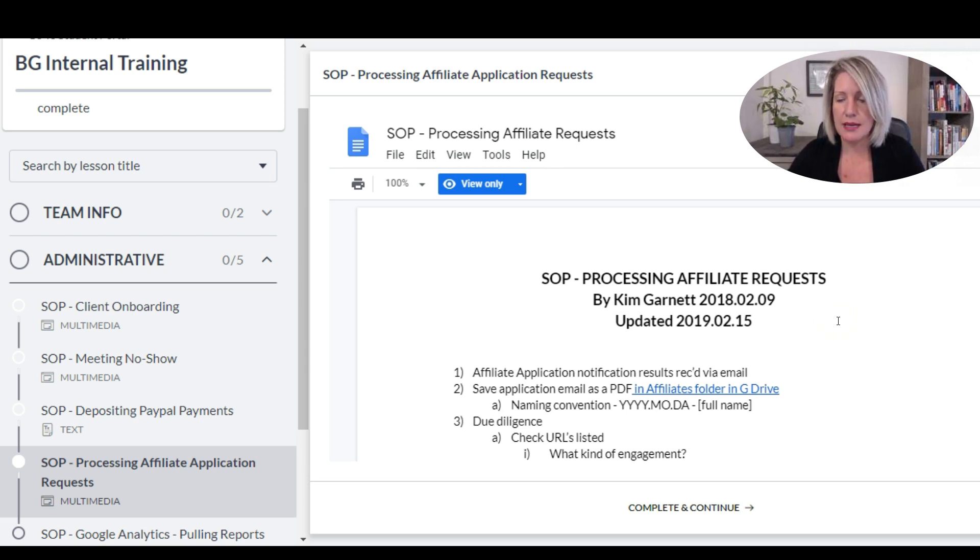All I need to do is send out an email or a message to everyone letting them know that a document has been updated. I also make a note inside that document in Google Drive of when it was updated, so they know it might be a more recent version they need to pay attention to.